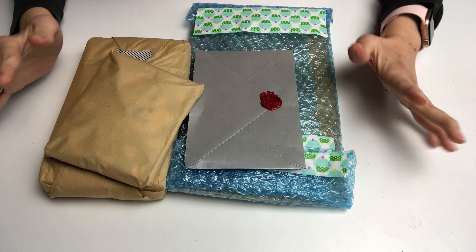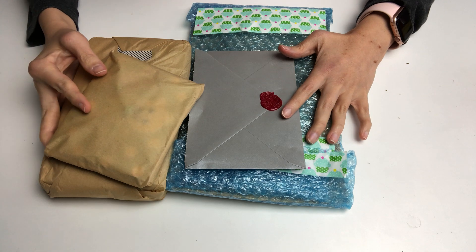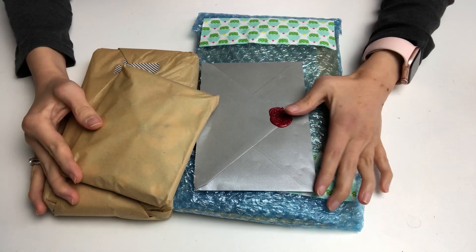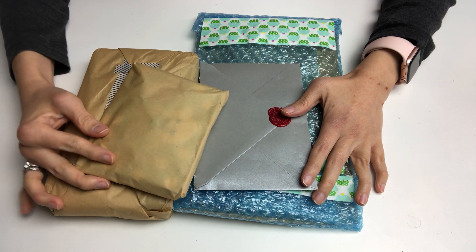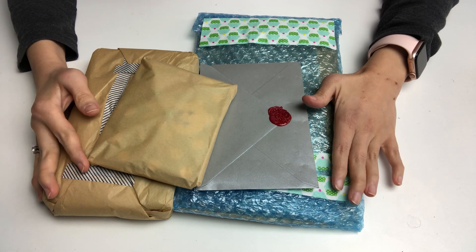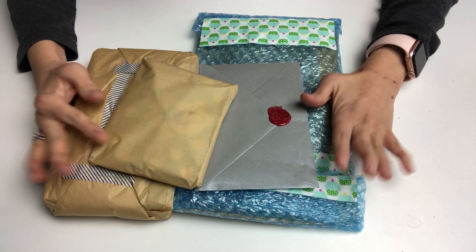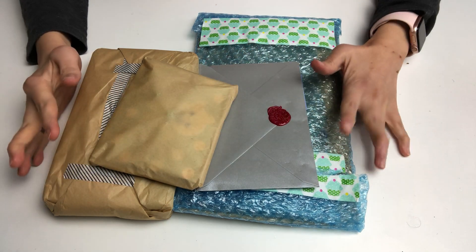Hello everybody, I have entry number three to my one year YouTube celebration Christmas giveaway, and this one is coming from another fellow crafter here in Australia. Her YouTube channel name is Turtle Dove — please make sure to go watch her videos and subscribe to her channel if you haven't done so already. I will have her channel information down in the description area so you can go visit and say hello.